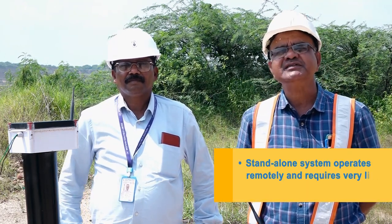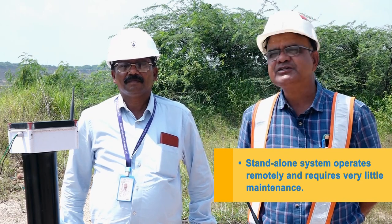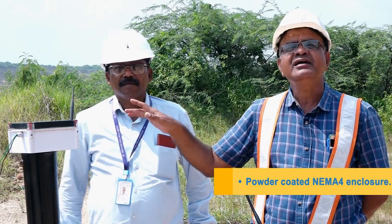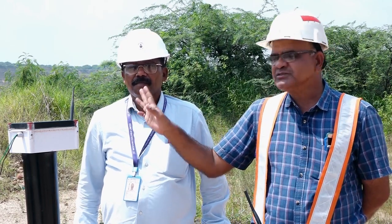In this zone, in 2016, DGMS imposed Section 22. There was a condition for the deep side: there will be no working on the deep side unless a continuous monitoring system is installed.